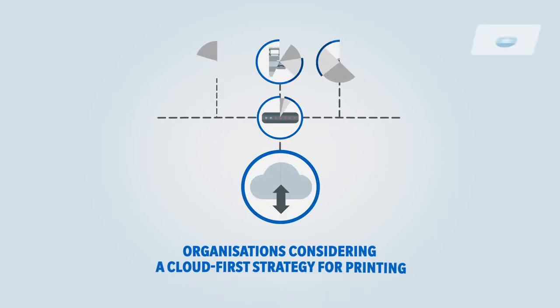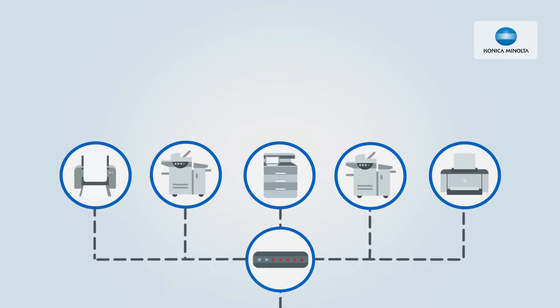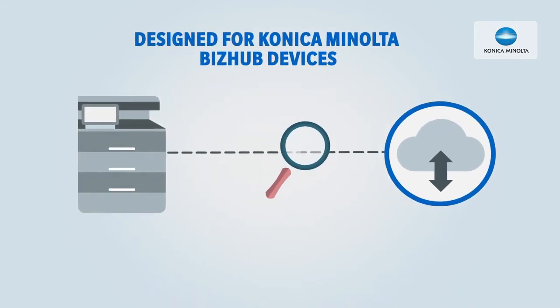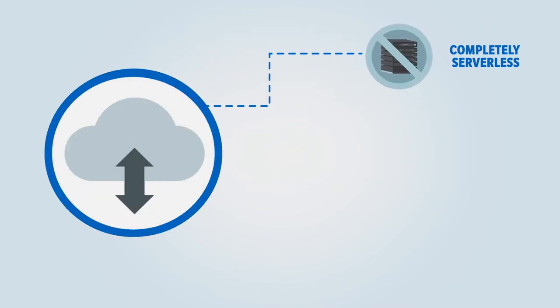Organizations considering a cloud-first strategy for printing and who operate Konica Minolta devices can now leverage Everyone Print Hybrid Cloud Platform, HCP. Designed for Konica Minolta BizHub devices, HCP is a true cloud solution — completely serverless and fully flexible.